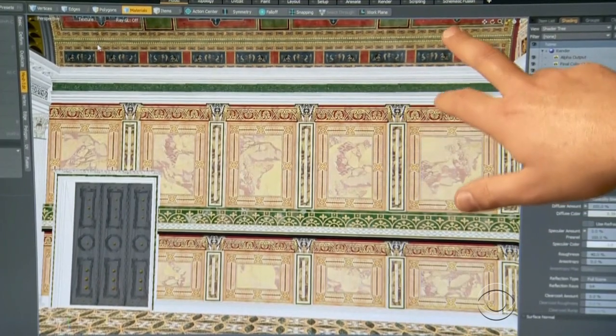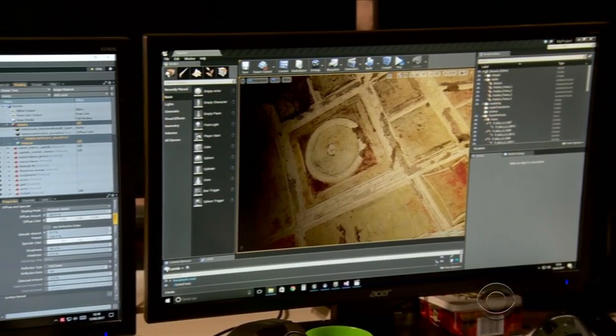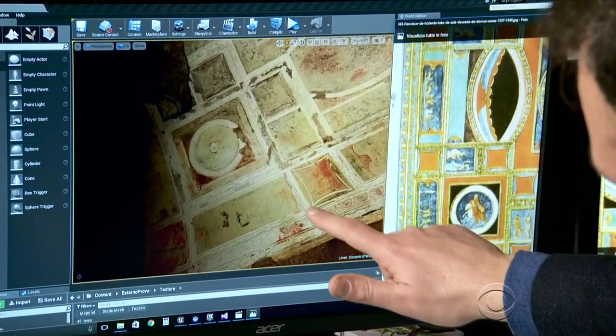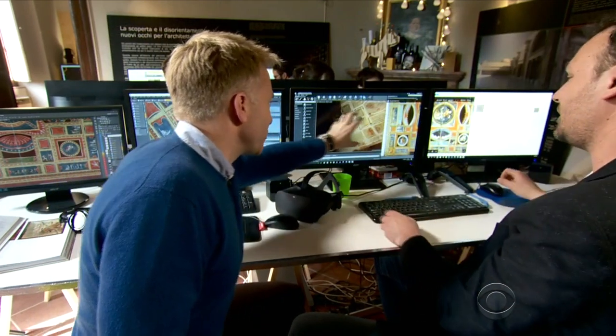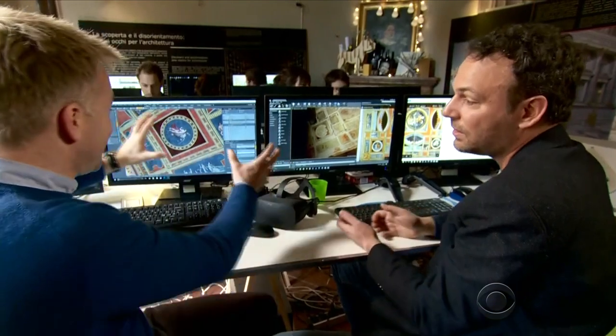Raffaele Carlani is an architect and graphic designer whose company, Catatexilux, painstakingly created the virtual reality show. They went back to Renaissance paintings to recreate what the space looked like, then transitioned digitally to produce the virtual experience.